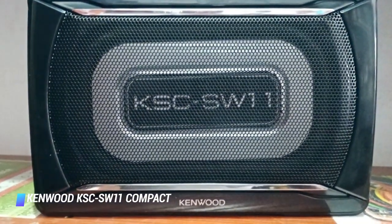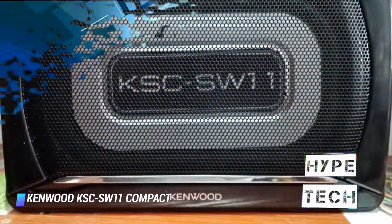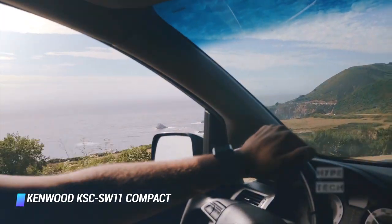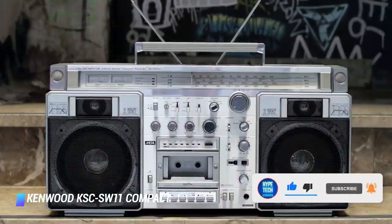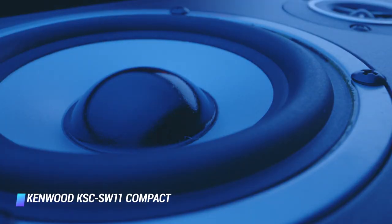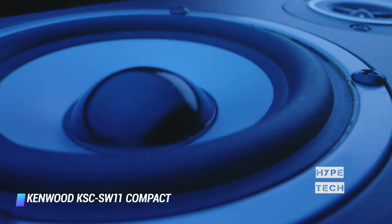Coming at number 8: Kenwood KSC-SW11 Compact. On the other hand, if you're simply looking for an effective sub that will give you a decent bass boost, then this product from Kenwood is a superb choice. It's got a low profile, meaning that it won't take up much space in your car — you can even slide it underneath one of the seats. The small size doesn't impact the speaker's durability though, as it comes inside a very strong enclosure. You don't need an external power source for it either, as it is powered by a built-in amplifier. It offers 75 watts of RMS power and a peak power output of 150 watts.